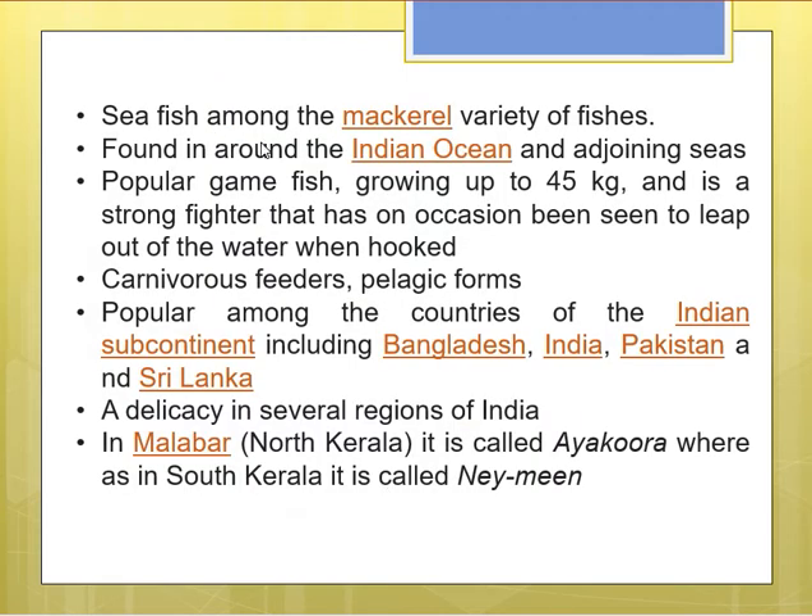Scomberomorus is a marine fish categorized among the mackerel variety, found around the Indian Ocean and the adjoining seas. It is a popular game fish that grows up to around 45 kg and is a strong fighter that occasionally leaps out of the water when hooked.